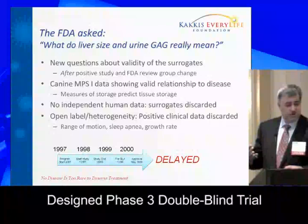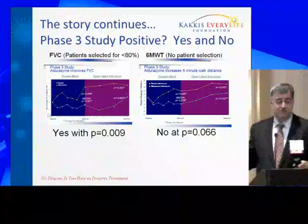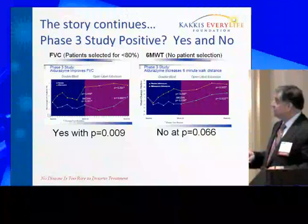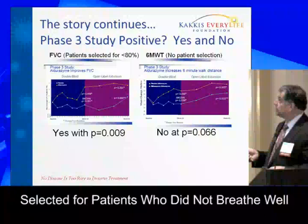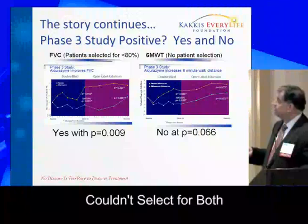We needed to design a phase three study, so we designed a phase three randomized, double-blind controlled trial. We ended up picking two endpoints that had never been studied in MPS patients before, but were relevant for other drug approvals. We selected forced vital capacity — how well the patient breathed — and the six-minute walk test. We selected for patients with abnormal breathing, but couldn't select for both problems, since we wouldn't have enough patients.